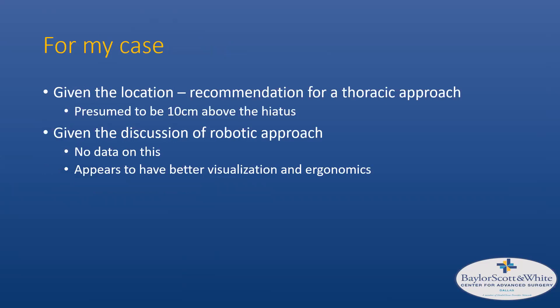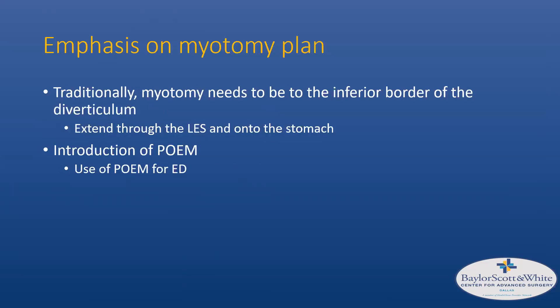For my case, given the location approximately 10 centimeters above the hiatus, we recommended a thoracic approach as it would be too far to reach laparoscopically. The robotic approach came up in discussion — there's no comparative data versus laparoscopy, but it may provide better visualization and ergonomics deep in the hiatus, potentially extending the distance you can reach up into the mediastinum. The emphasis on myotomy planning is important: traditionally the myotomy must reach the level of the diverticulum and extend through the lower esophageal sphincter onto the stomach. With POEM, you could integrate it into your algorithm — for example, performing POEM to extend distally onto the stomach, then thoracoscopically resecting the diverticulum.